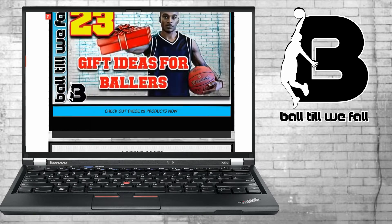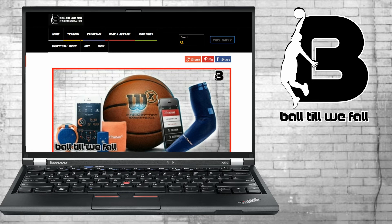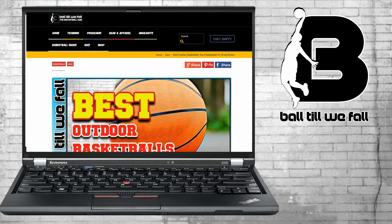What's up ballers, welcome back to another basketball product roundup video presented by Ball2WeFall.com. In this episode we're going to take a look at the best outdoor basketballs for every budget. Let's get started with the list.